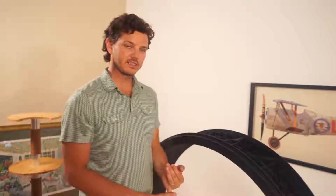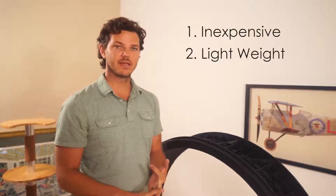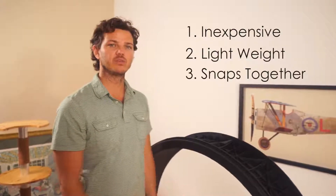Hi, I'm Sean Farley. I'm the chief designer and inventor of the One Fast Cat exercise wheel. We wanted an inexpensive wheel. We wanted it lightweight and we wanted it to snap together with no tools. We wanted the customer to be able to assemble this within 10 minutes.